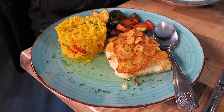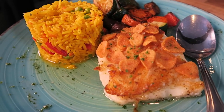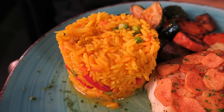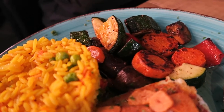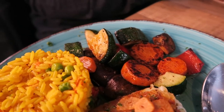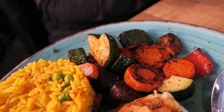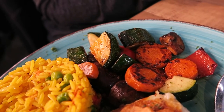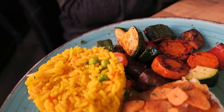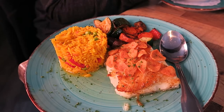Now here is the main course. We have right here the Chilean sea bass, and here's the Spanish rice, and here's the mixed vegetables — there's zucchini, carrots, and what looks like bell peppers. We're going to go ahead and split this as we're basically splitting everything. God, that looks great.